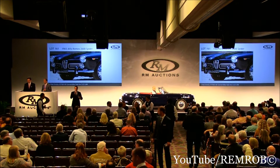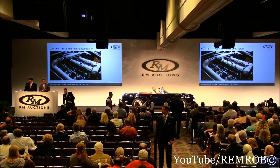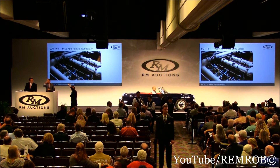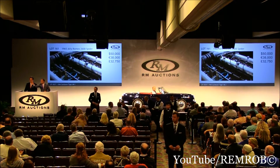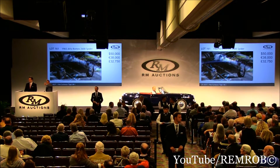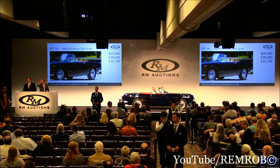Let's open the bidding here — $50,000 to start with this very pretty 60s Alfa Romeo. I've taken $50,000 seated right here in front of me. Can I take $60,000 in the back anywhere? It's no reserve. I've taken $50,000 in front of me, seated here at $50,000 in the back of the room.